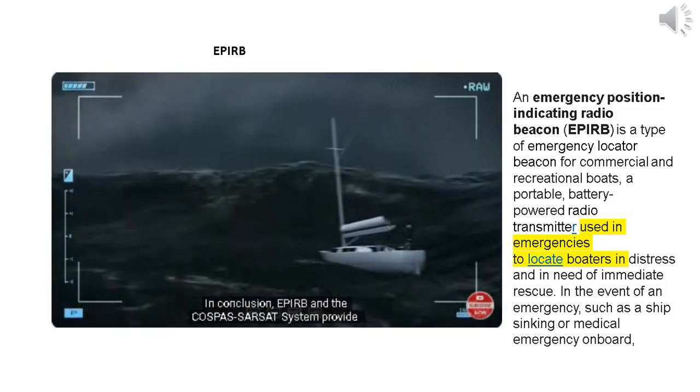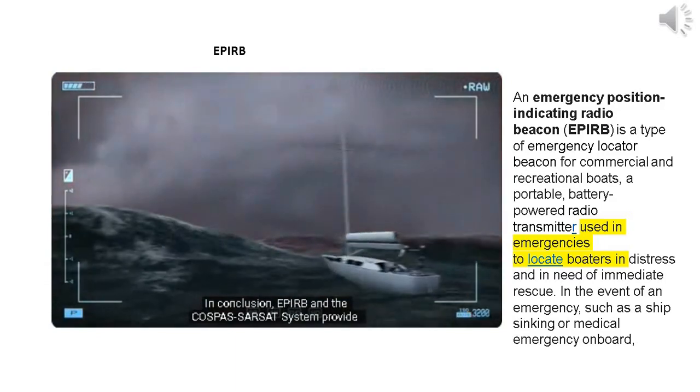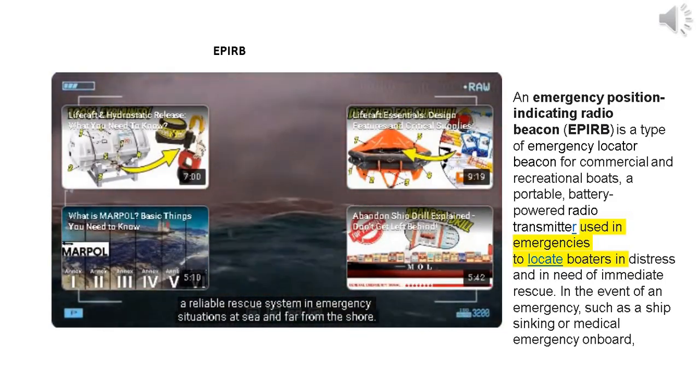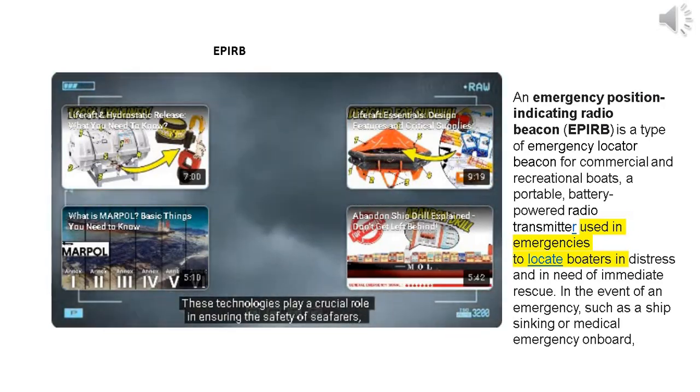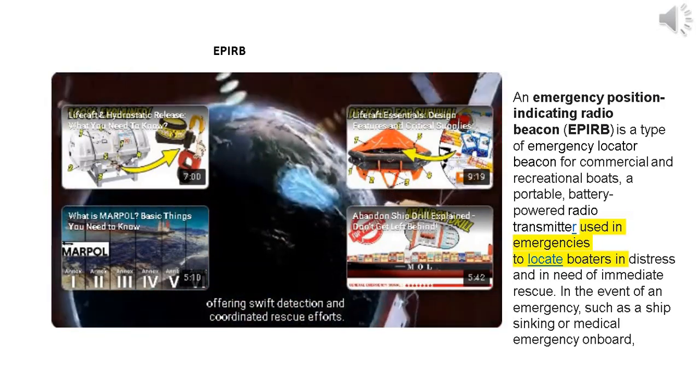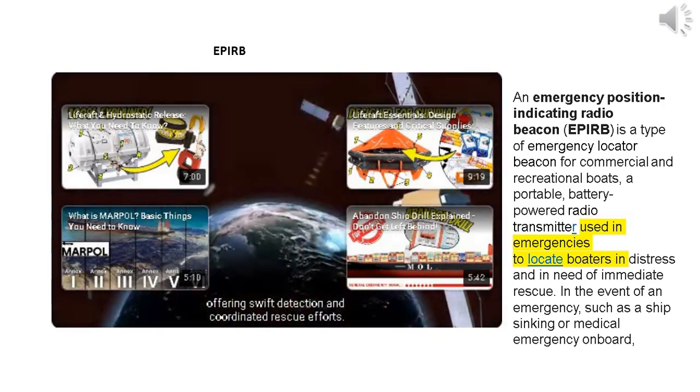In conclusion, the APERB and the COSPAS-SARSAT system provide a reliable rescue system in emergency situations at sea and far from shore. These technologies play a crucial role in ensuring the safety of seafarers, offering swift detection and coordinated rescue efforts.